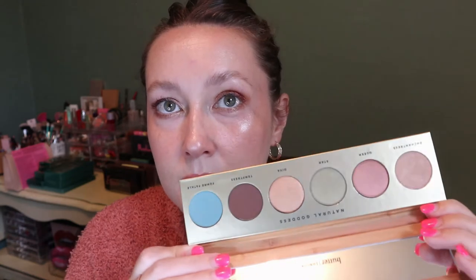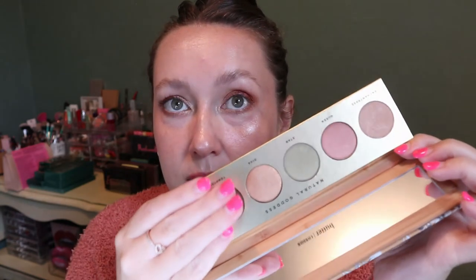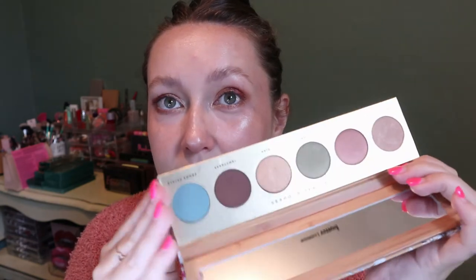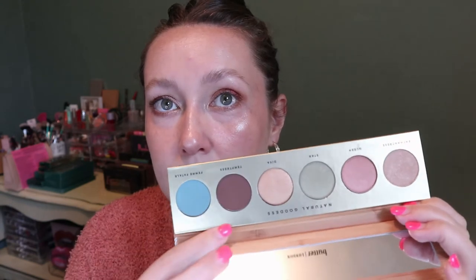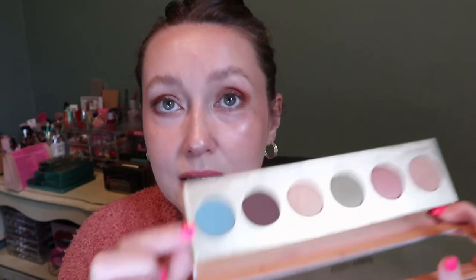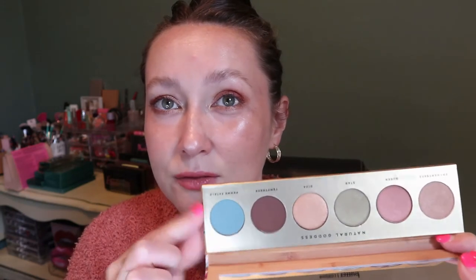Same goes for this Butter London palette — another one I need to get to. I love these four shades; it's basically like a Natasha Denona Mini Retro Vibes. But then there's this weird blue and a basic brown that I have in every palette. The blue is one of only two mattes and I don't feel like it goes with the other colors. I might try it and love it, so I'm going to test it out.